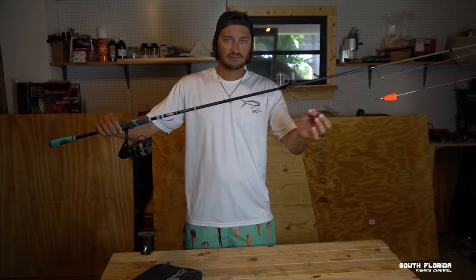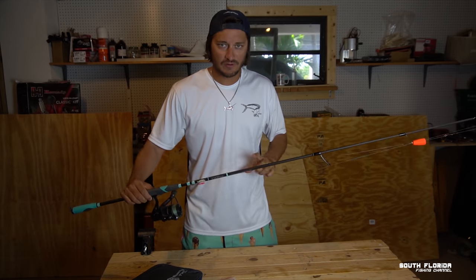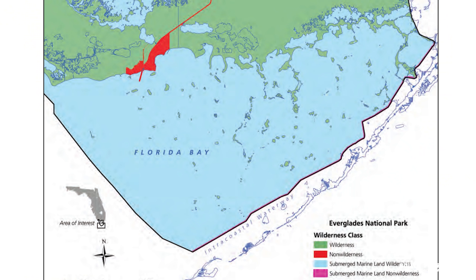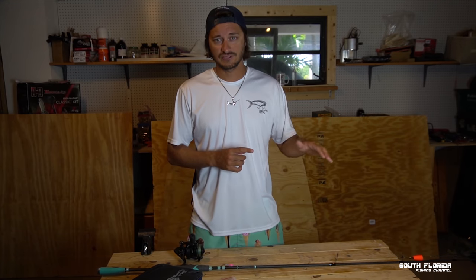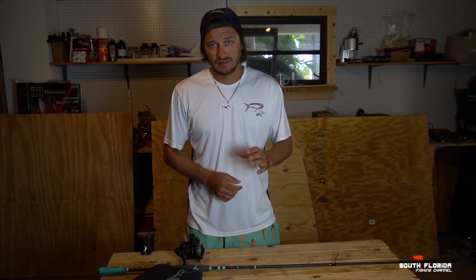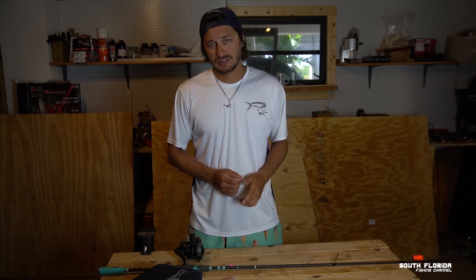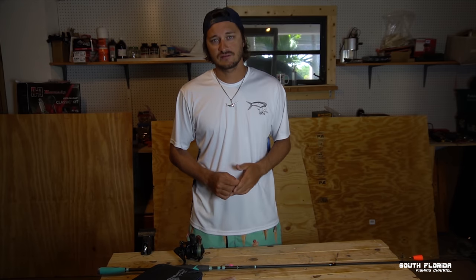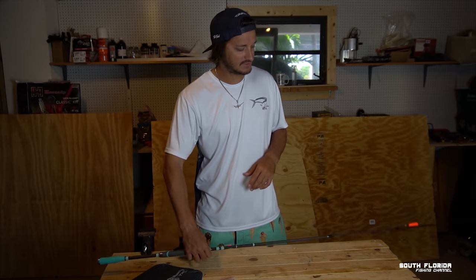Before we wet any lines, I want to quickly go over the rig I'm using so you know exactly how you can catch yourself some of these trout. There's something I want to mention so you don't get in trouble out there. This whole area is considered Everglades National Park — you are now required to carry an Everglades National Park boater permit in order to be boating and fishing inside the park. It doesn't cost anything, you just have to take a quick course online. I'll link the course in the video description below.